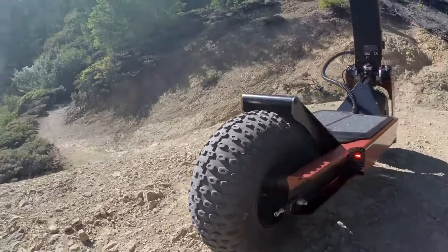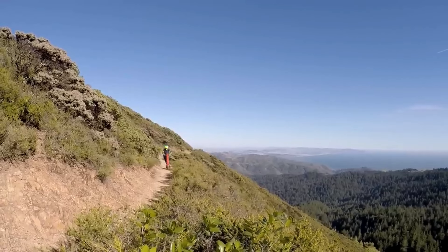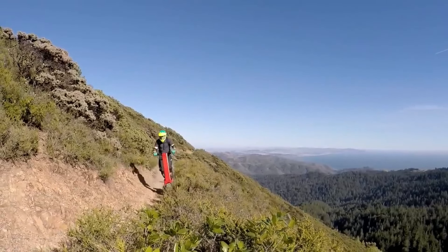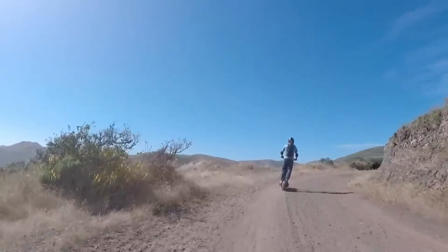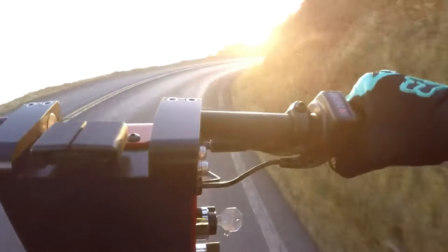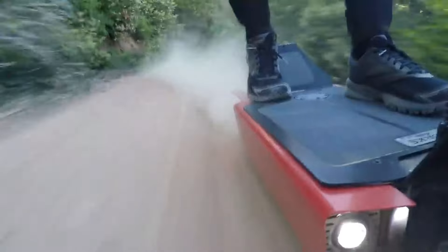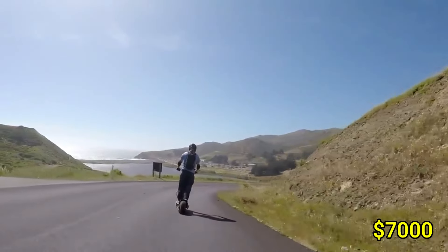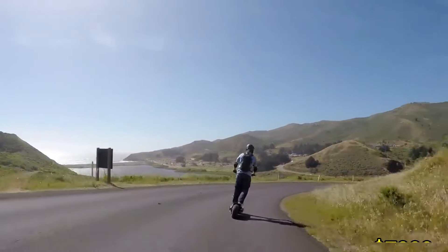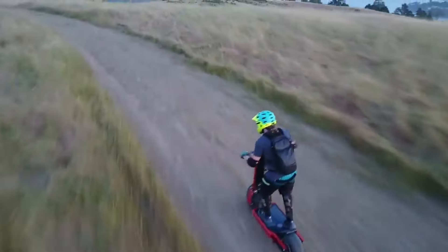The Hollyburn P5 is crafted from aircraft-grade aluminum, ensuring durability and a lightweight frame for easy handling. It also features large tires for a smooth ride, even on rough surfaces. With its regenerative braking system, the scooter not only stops efficiently but also recharges the battery while braking. The price of the Hollyburn P5 starts at around $7,000, making it a premium choice for those looking for a powerful and stylish electric scooter.